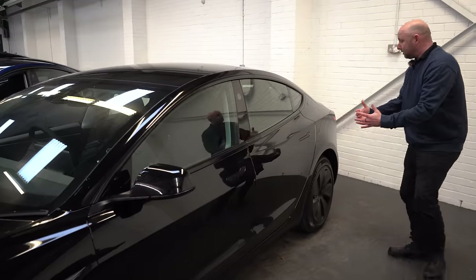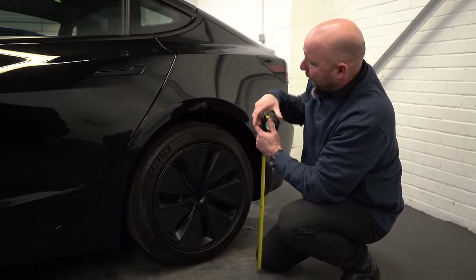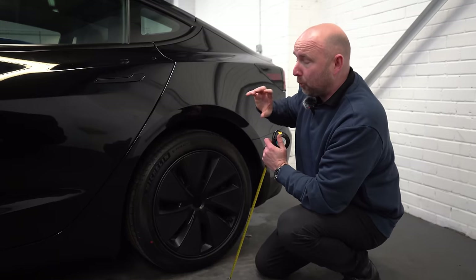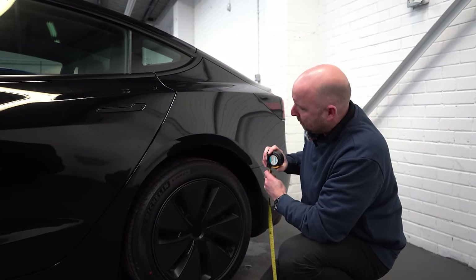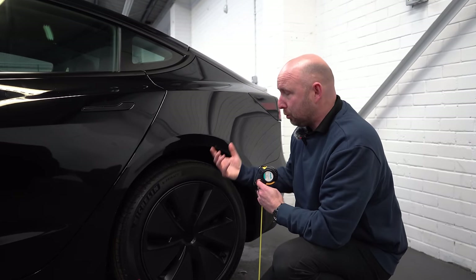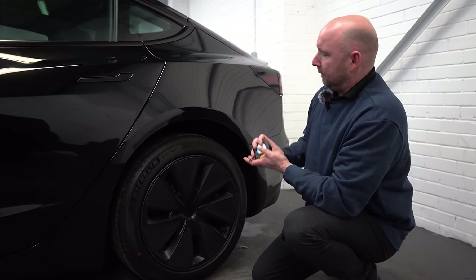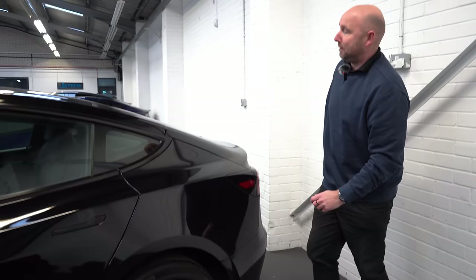I've been measuring the height from the floor to the bottom of the wheel arches, and that seems the same across all three of them. So whilst they've made the suspension softer with some more travel to it, the height of the car does seem to be the same. Let's continue to the back of the car.